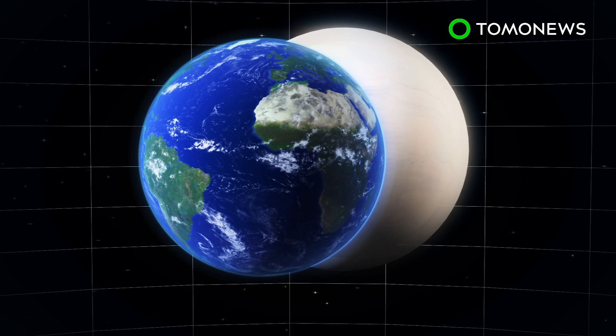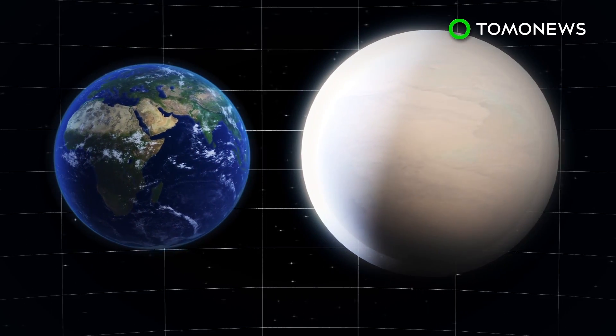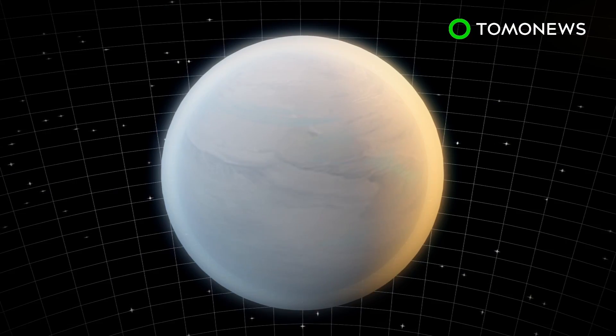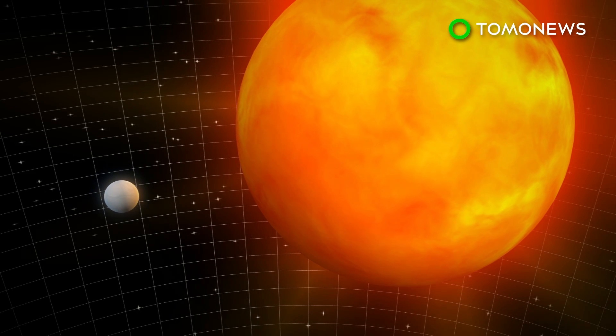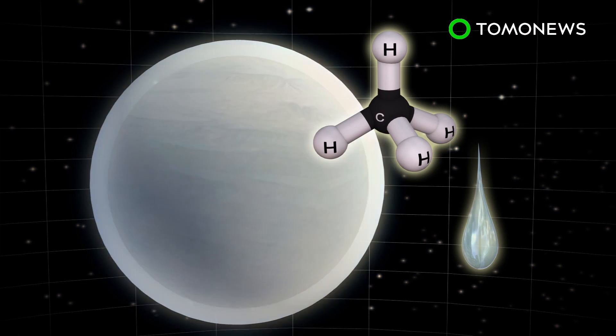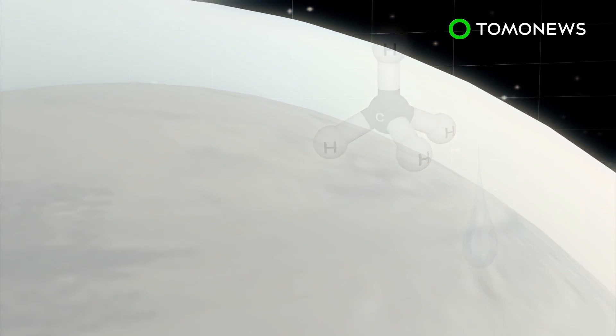Planet GJ1132b is roughly 1.4 times the size of Earth and is located 39 light-years away in the Vela constellation. The Earth-like planet orbits a red dwarf star that is smaller, cooler, and dimmer than our own Sun. Dubbed Super-Earth, the planet is believed to be surrounded by a thick atmosphere rich in water or methane, or potentially both.